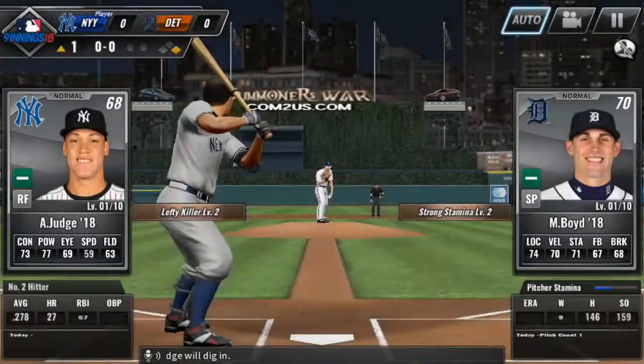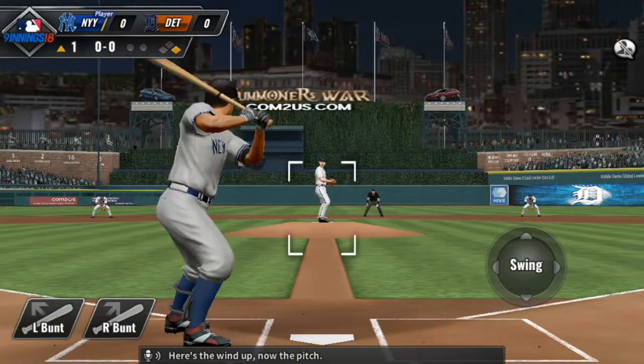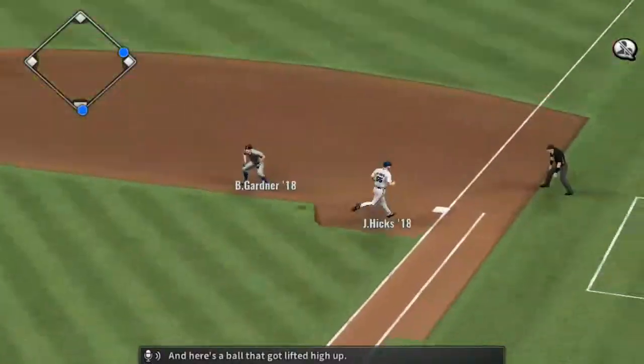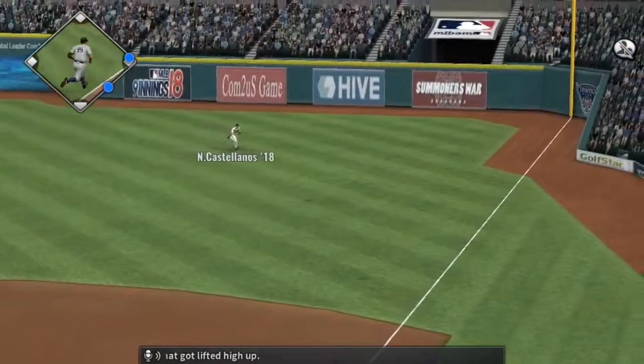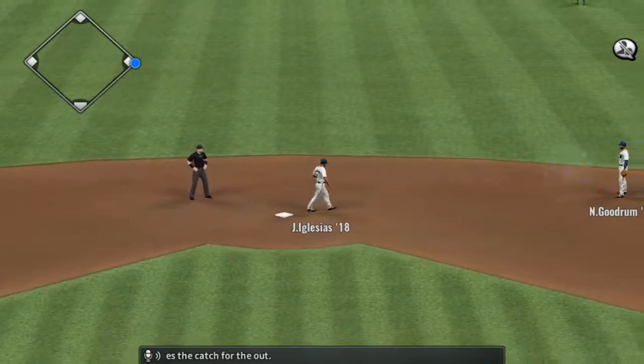Aaron Judge will dig in. Here's the wind-up, now the pitch. And here's a ball that gets lifted high up. Castellanos is there, and he makes the catch for the out.